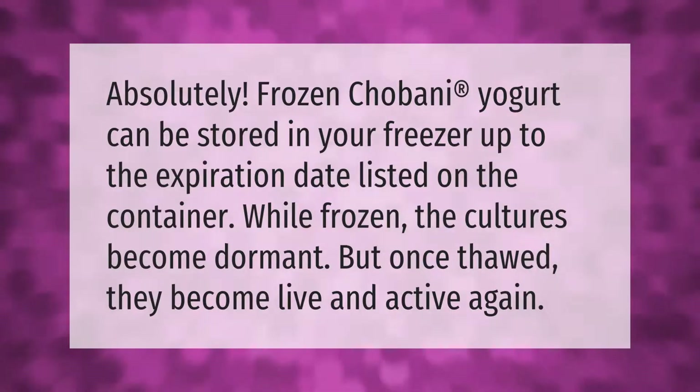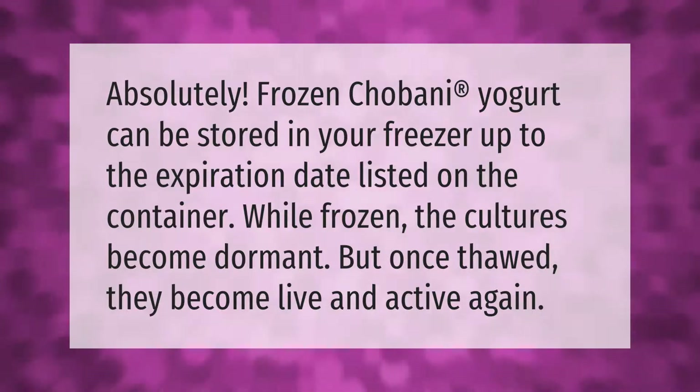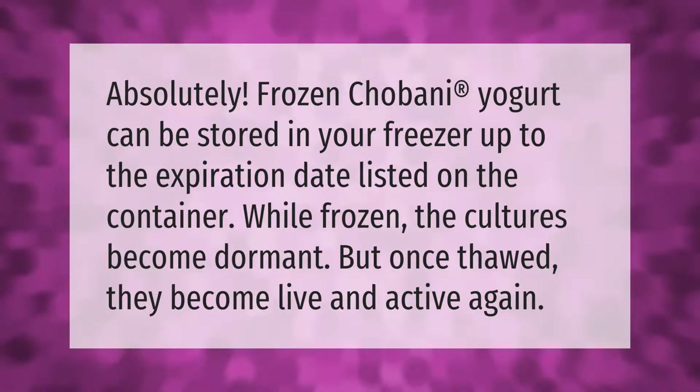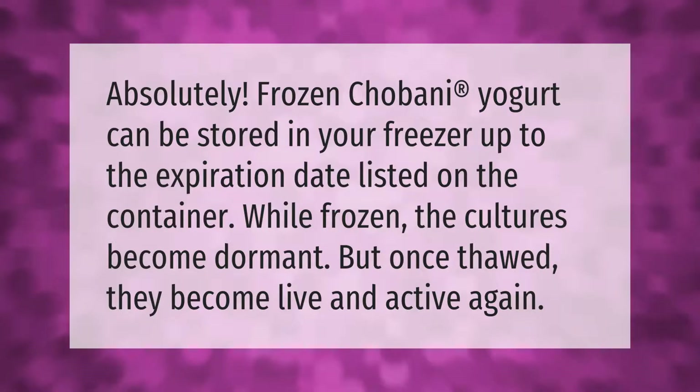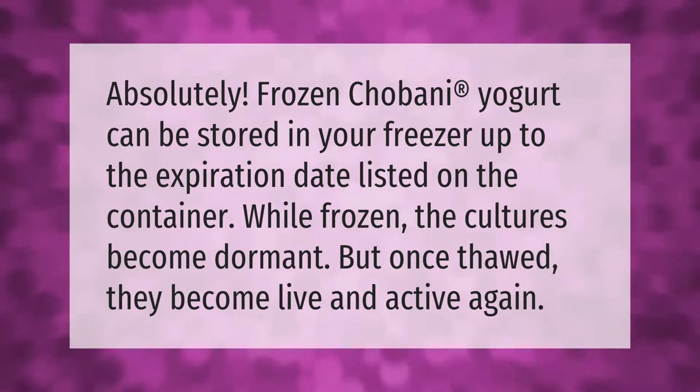Frozen Chobani yogurt can be stored in your freezer up to the expiration date listed on the container. While frozen, the cultures become dormant, but once thawed they become live and active again.